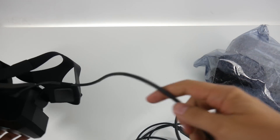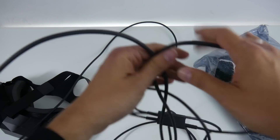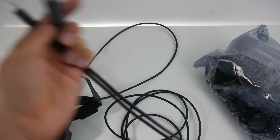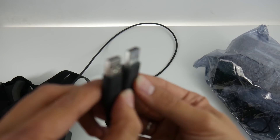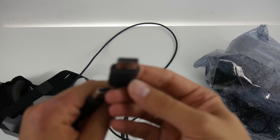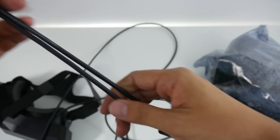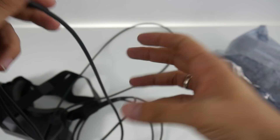The cable is quite long — probably about five meters — really long enough. It splits up into standard USB and DisplayPort. Here is the DisplayPort connector: standard size DisplayPort and standard USB. And here is the part where you input the power adapter.